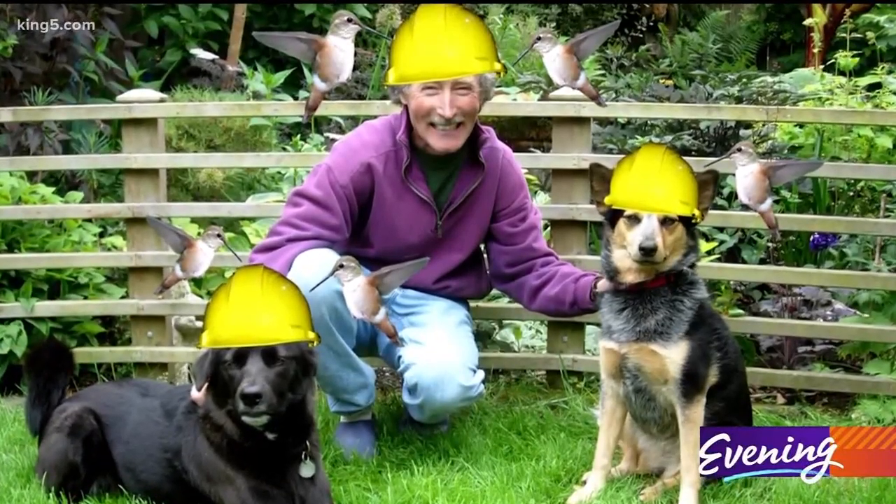If you follow my advice and plant all these wonderful hummingbird-attracting plants in your garden, those things are going to be zooming around doing aerial acrobatics — you're going to have to wear a hard hat every time you go out to the garden.